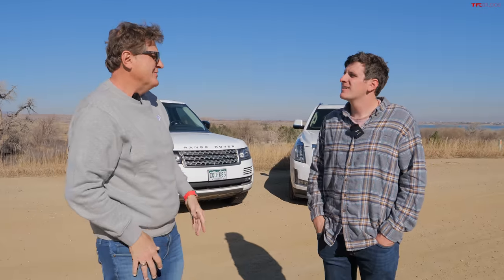Let us know what you think in the comments below. This has been Tommy and Roman — we'll see you on another episode over at alltfl.com.